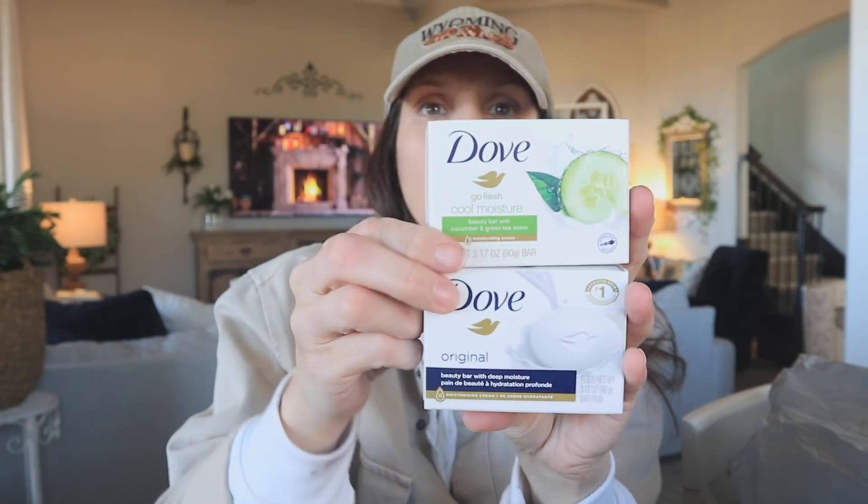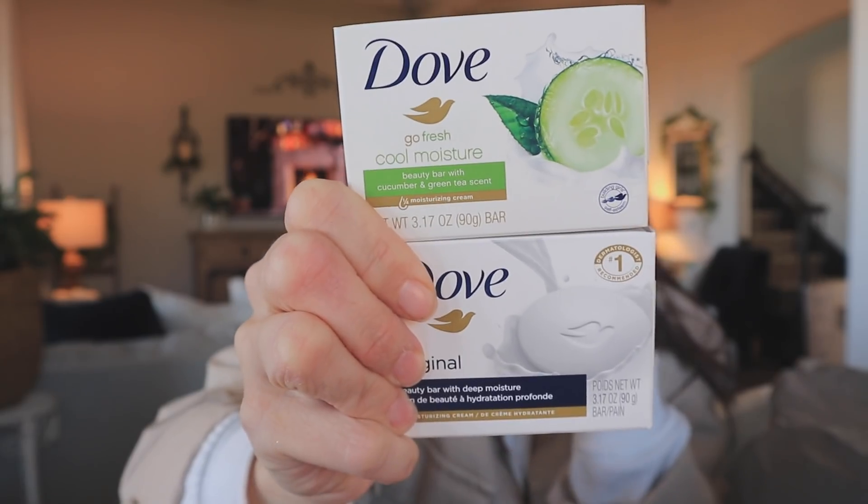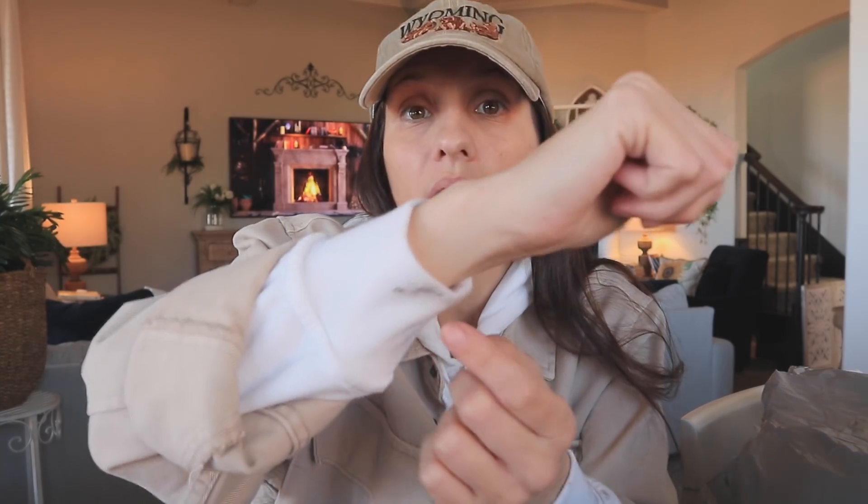I found some new Dove soap — I can smell these through the box. I picked up the Cool Moisture bar and their original bar. Also, my fingers are dirty because I was lighting the fireplace, it went out, and I got soot everywhere. I tried to wash it all off but clearly missed some spots.